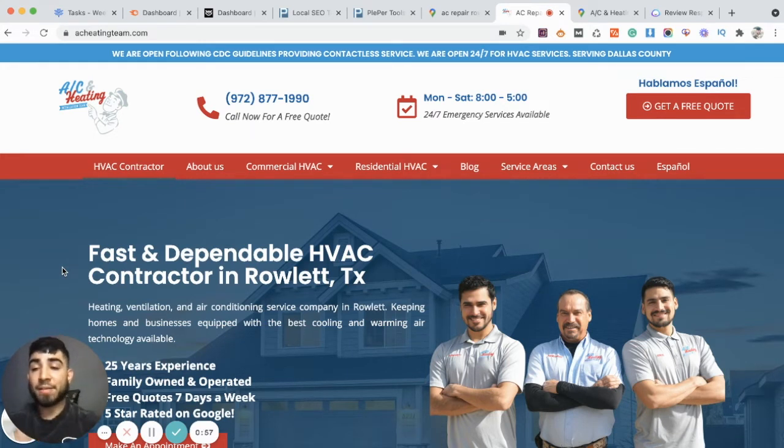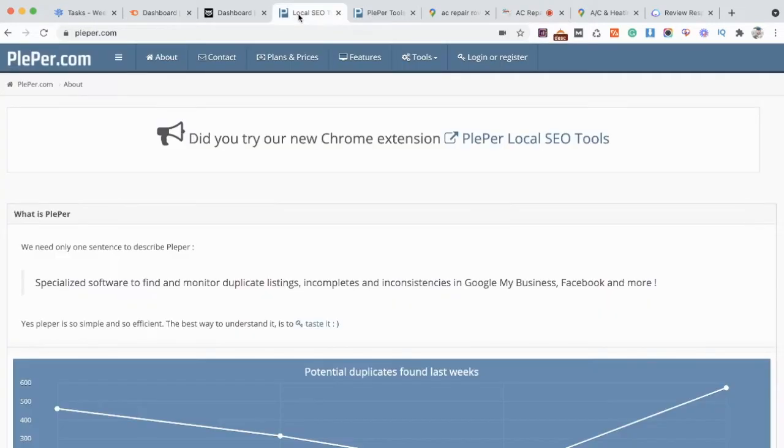The first tip is you want to base your website around the different categories that you're going to be choosing for your Google My Business. Simply because we want to make sure that the Google My Business is mirroring the website. Google is already going to tell us what they want our content to be about, and that's primarily going to match the categories we choose for our Google My Business. One of the tools I like to use is called plebber.com.